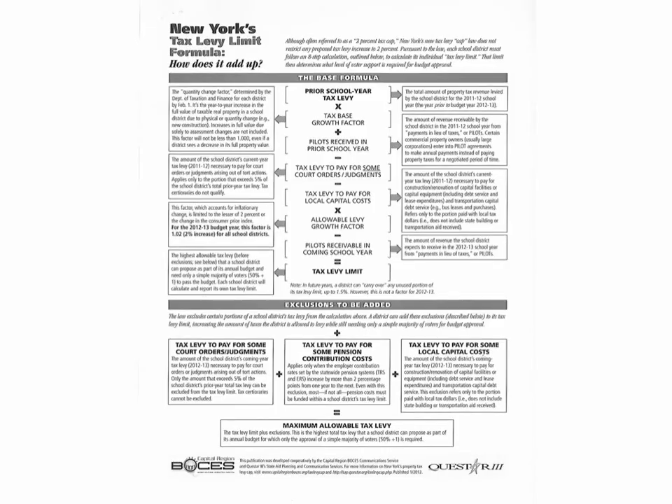The law that was passed in 2011 provided a complicated formula represented in this graphic. As you can see, first you multiply, then add, then subtract, subtract again, multiply, subtract, and you get to your tax levy limit. However, you also need to consider that there are exclusions that can be added to that formula.